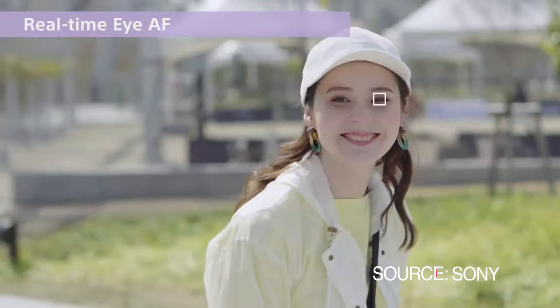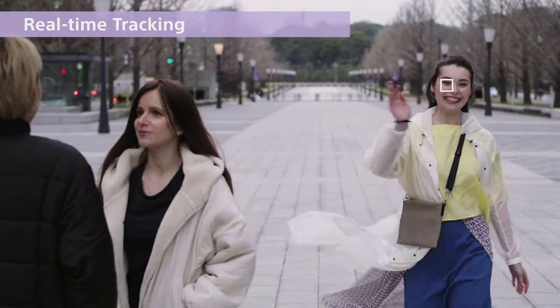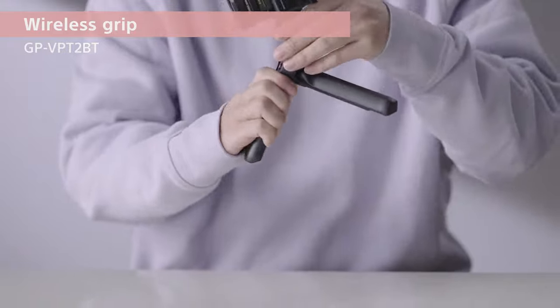If you are an avid camera user already within the Sony ecosystem, this is not really something to write home about — there's nothing spectacular about these specs. But for anyone wanting to get into video creation, the ZV-E10 is a low cost of entry. The price in the states is $699 for the body and $799 with the kit lens, which is a lot cheaper than other crop sensor cameras currently on the market — definitely lucrative for someone advancing from a smartphone.